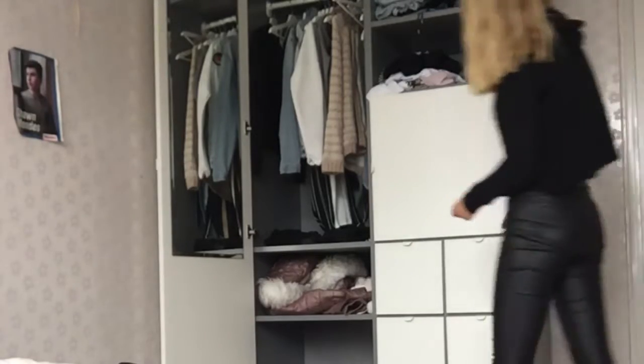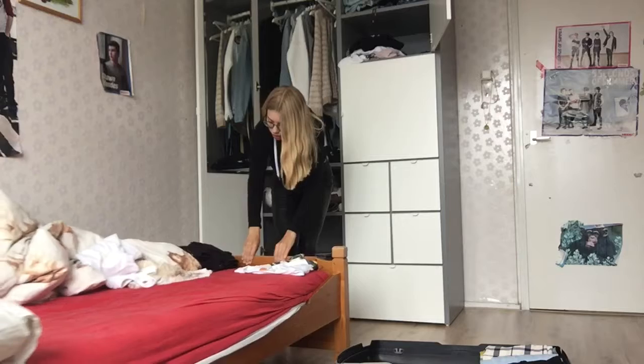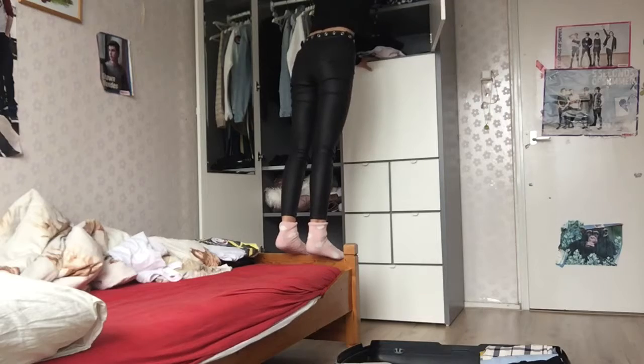My closet is getting emptier and emptier. I forgot some pants — they have to be here somewhere. Hold up. We're going to move things so I can look into my closet. It has to be somewhere. Oh, I see it. Voila.